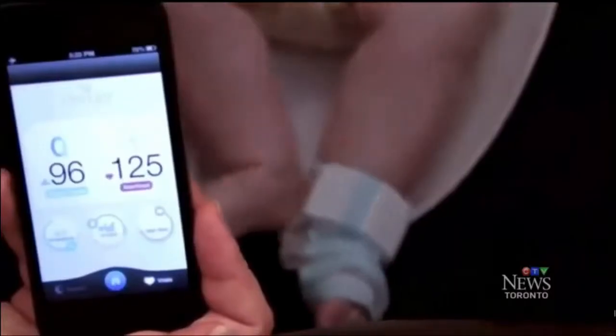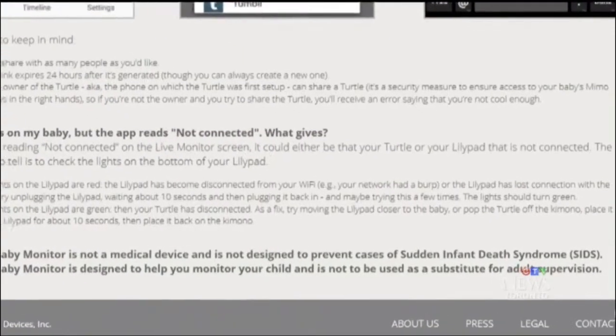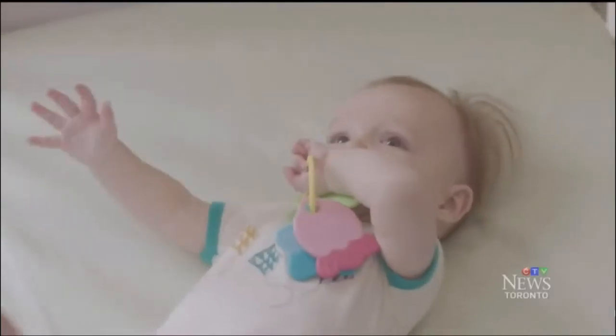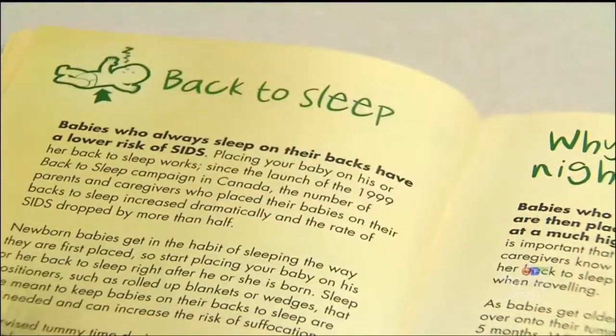Also avoid exposing your baby to smoke. Smoking during pregnancy and smoking after a baby is born is probably one of the biggest risk factors. The smart monitors, which sell for about $200 and up, do warn that they don't prevent SIDS — but they do play to concerns about SIDS, which is a leading cause of infant deaths in North America, claiming three babies' lives a week in Canada. We do know that safe sleep practices can help to reduce the risk, but don't alone in and of themselves prevent sudden infant death syndrome.